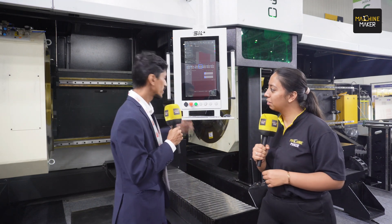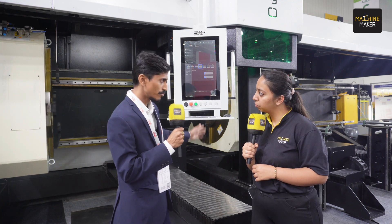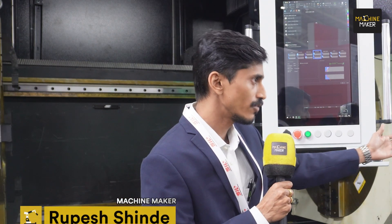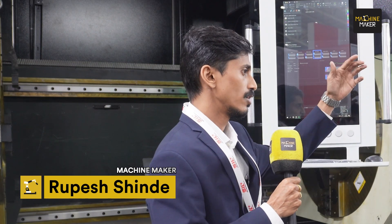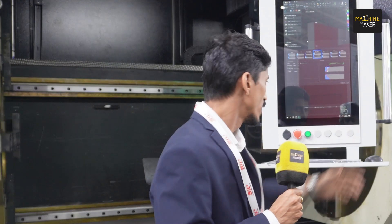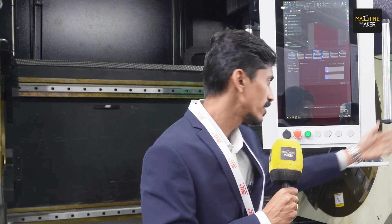This is India's first tube cutting machine where we can cut a diameter of maximum around 690 mm. It has a bevel angle of plus minus 45 degrees. We have a loading station where we can load a tube from 100 mm to 690 mm diameter with a thickness of 12 mm. We also have an unloading station where we can unload the tube up to 6 meters, and we can extend this machine up to 12 meters from the loading side.